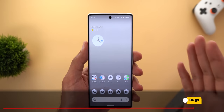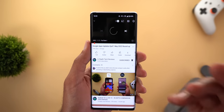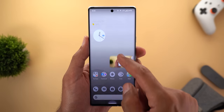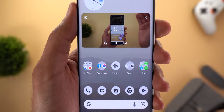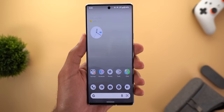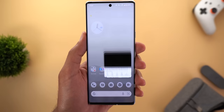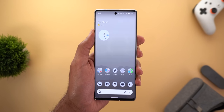Now let's talk about the bugs spotted after installing this build. The first is in the picture-in-picture window: when you play a YouTube video, activate picture-in-picture, and then tap the headset icon, the screen becomes dimmer for some reason. Opening the YouTube app again restores everything back to normal.